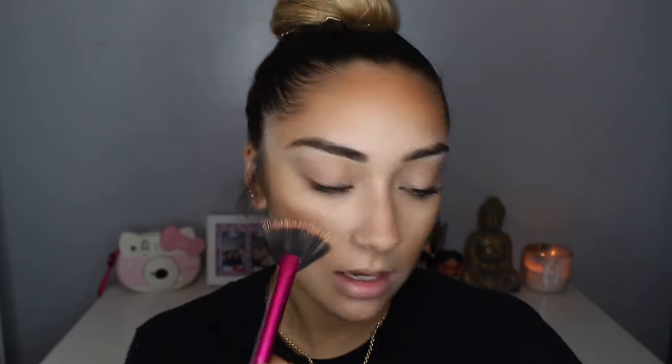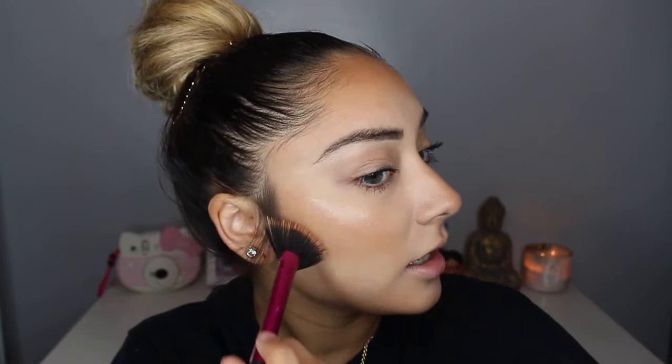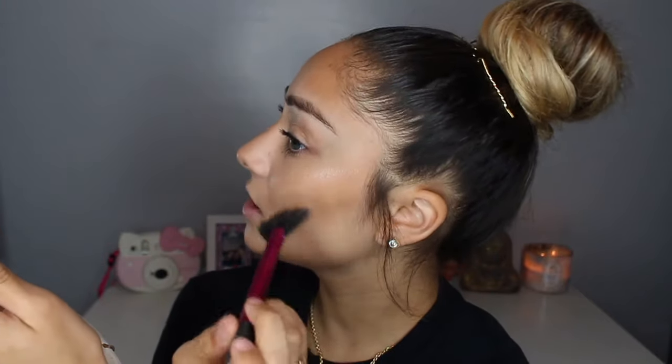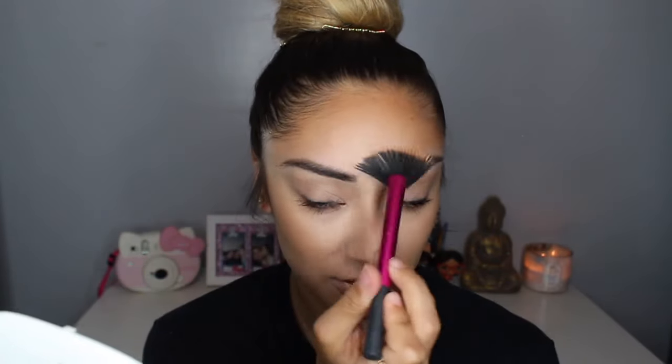I'm going to take the Charlotte Tilbury Hollywood Flawless Filter for a Superstar Youth Glow — it's basically a glowy product, honestly one of the best in my makeup collection. It's a liquid glowy product that also gives a slight bit of coverage, and you can use it in multiple ways. I'll take a little fan brush from Real Techniques and apply it to the high points of my cheeks and on top of my nose, pressing it into the skin. It gives a slight bit of coverage but mainly that Superstar Youth Glow, keeping the natural look — a little wet-looking but subdued.